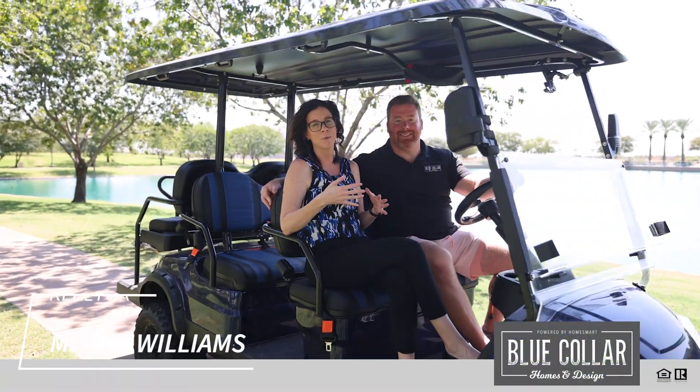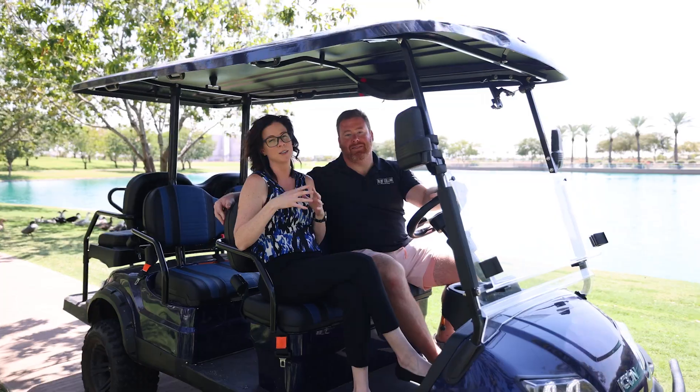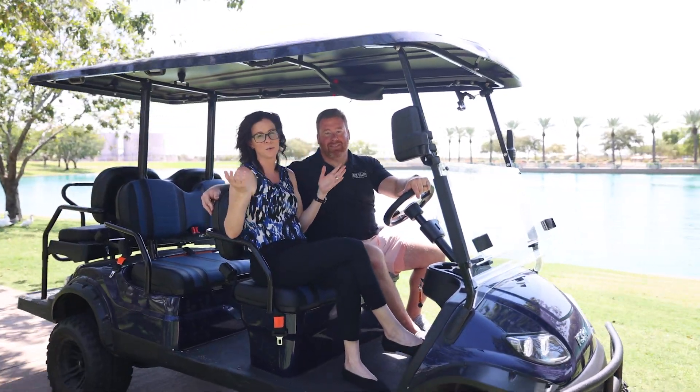Are you looking for a family-friendly neighborhood with tons of parks, community events, and green spaces? Then I have just the neighborhood for you. Welcome to Morrison Ranch.